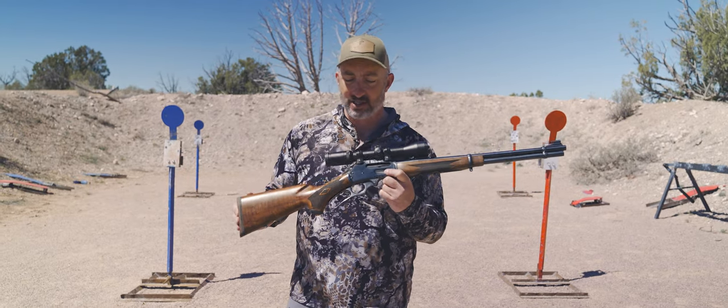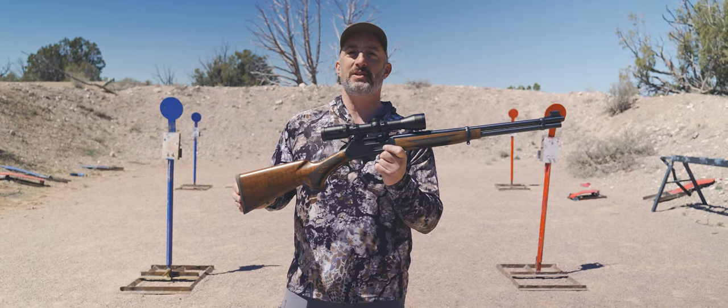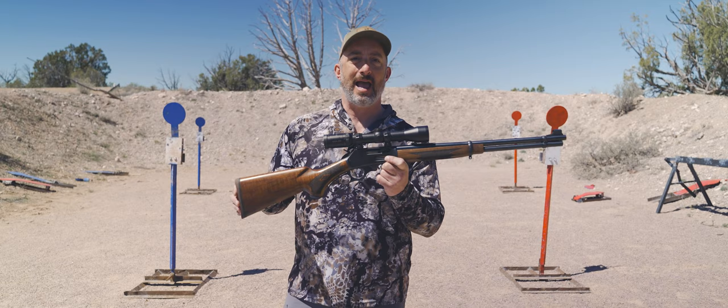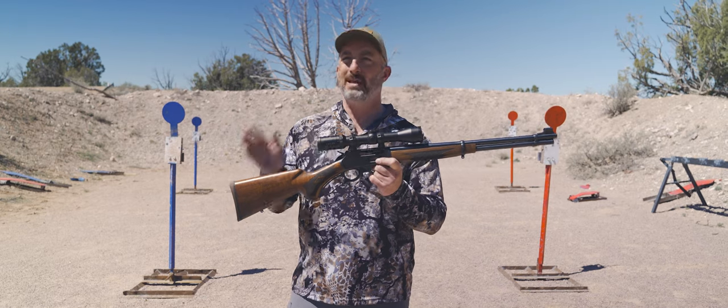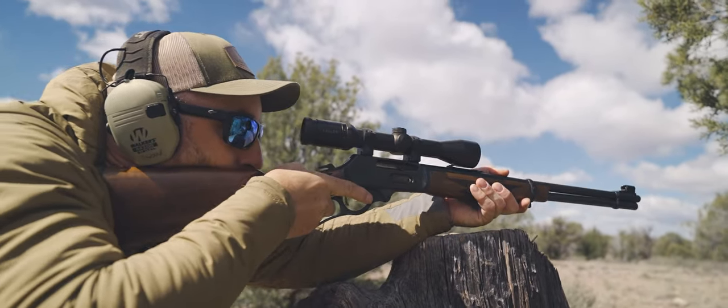This gun at this year's gun test won all of our hearts and was the consensus pick for the Editor's Choice gun of the year, and it deserved it. What it represents in terms of Marlin's revival is one big part of it, and I have a long history with Marlin.